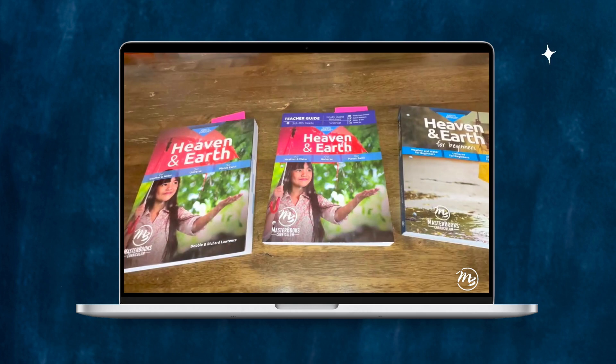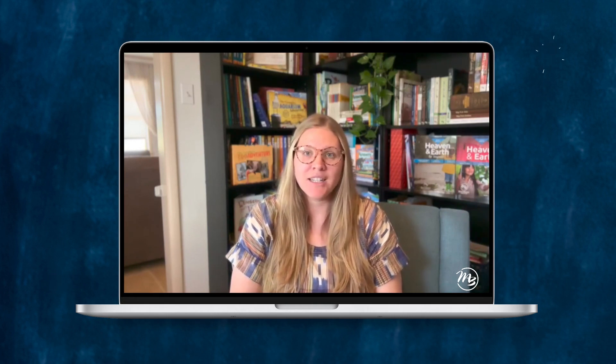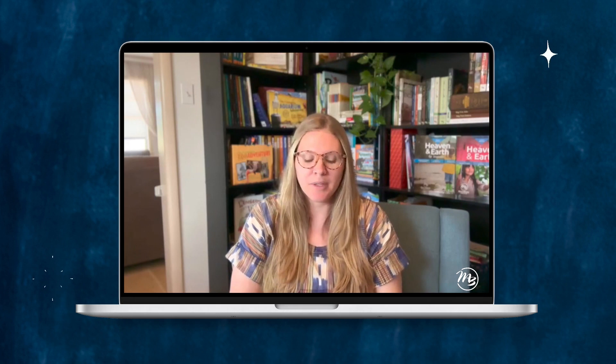Today I want to share a flip-through of the science course we're using this year — actually two courses: God's Design Heaven and Earth, and Heaven and Earth for Beginners. I have four kids that are schooling and especially now with a baby in the mix, we really love doing science together as a family. I find it's just much easier for me than being pulled in four different directions with four different lessons. Heaven and Earth is a great course to utilize this way and it's actually written for multi-level learning already, if you have elementary and middle school students.